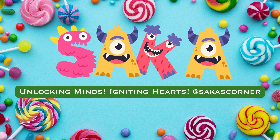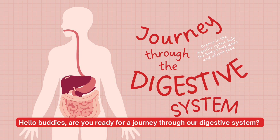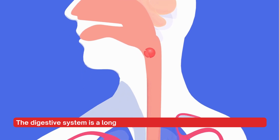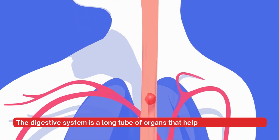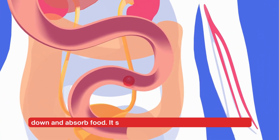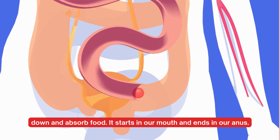Saka's Corner. Hello buddies, are you ready for a journey through our digestive system? The digestive system is a long tube of organs that helps our body to break down and absorb food. It starts in our mouth and ends in our anus.